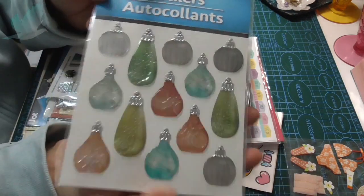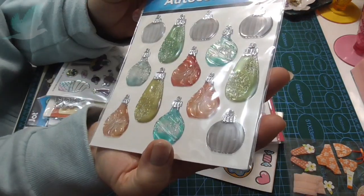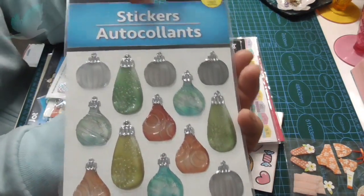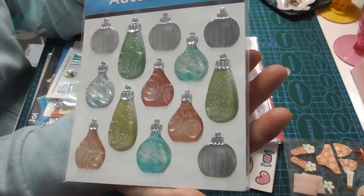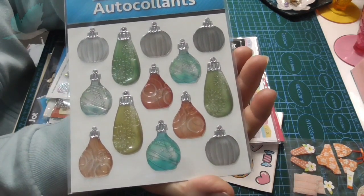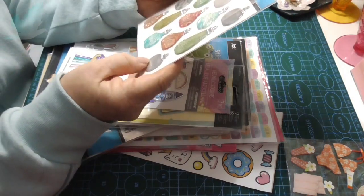I think they're meant to be tree ornaments, but they can pass as a perfume bottle - especially if you add a little gemmy at the top. I made some perfume bottle embellishments not long ago, so that's probably why I'm seeing the perfume bottles in those. But they're puffy and very pretty.